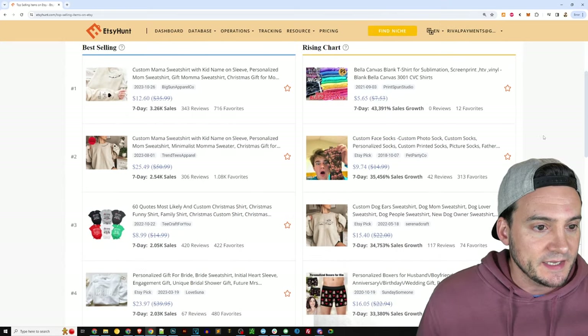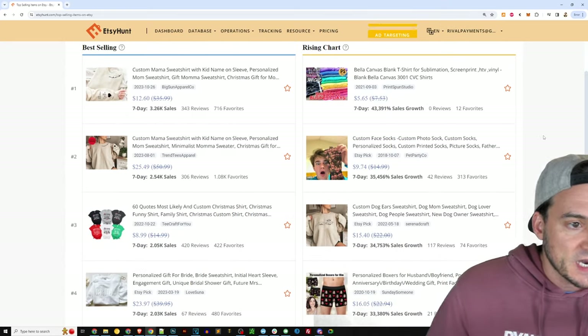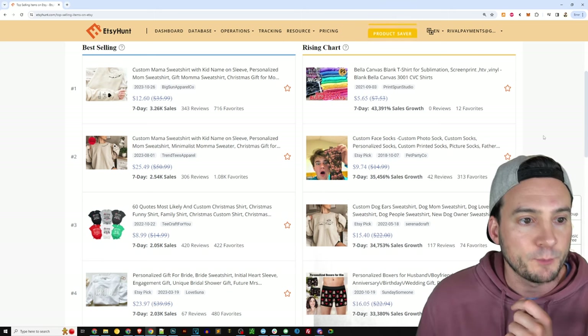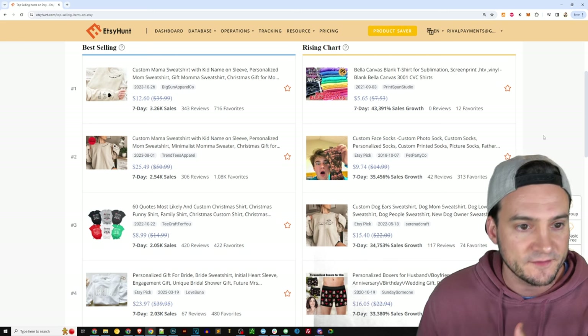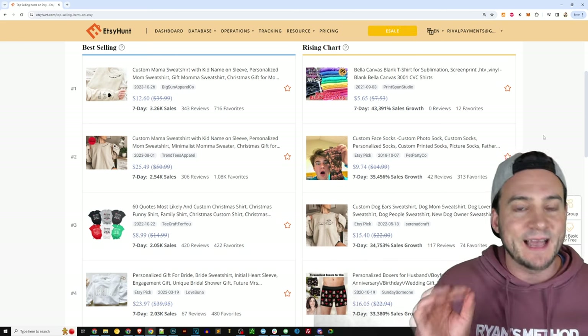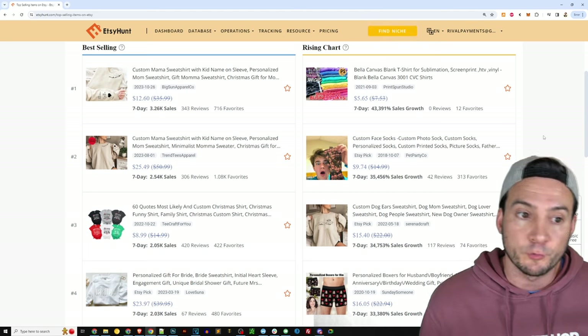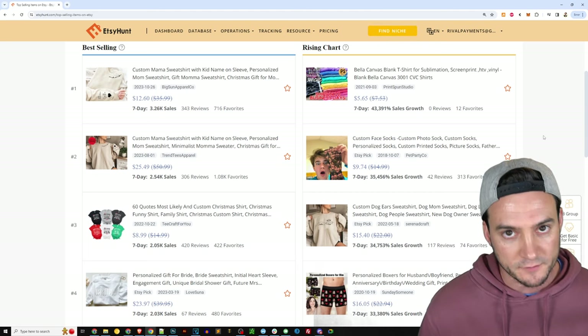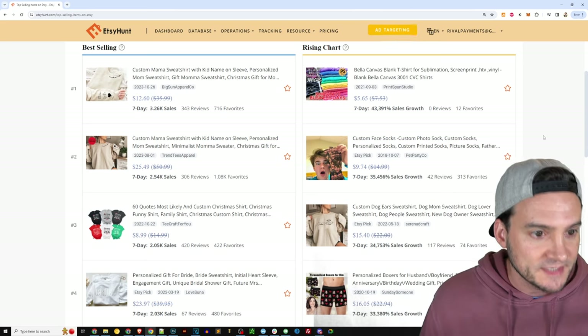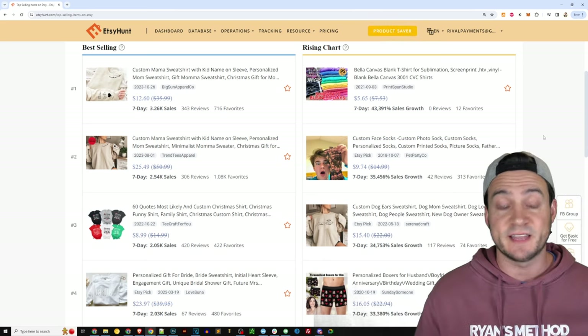The number one best-selling in the last seven days is a custom mama sweatshirt with kid name on sleeve — personalized mom sweatshirt, gift mama sweatshirt, Christmas gift for mom. I'm just reading that because that's in their title and they're probably ranked on some of those search terms. Hence why they have made 3,260 sales in the last seven days. That is insane.